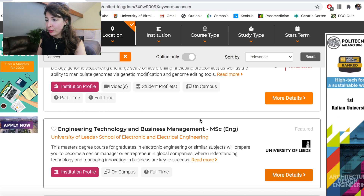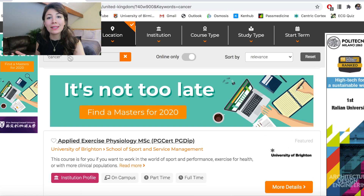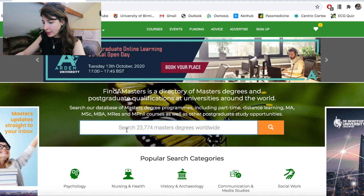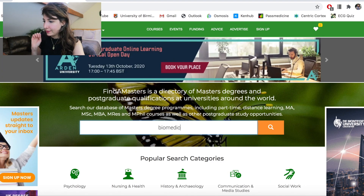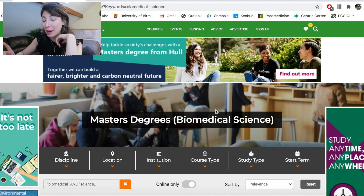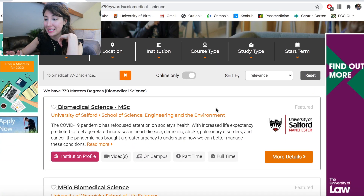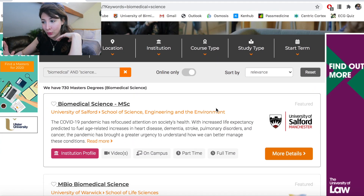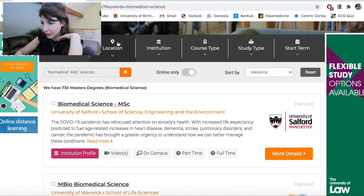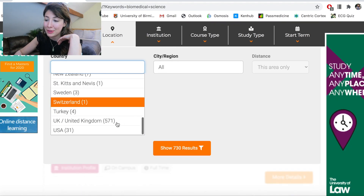Now what you could equally do is type in 'biomedical science' and just have a look at what kind of things come up. In fact let's do that quickly now. My laptop is being a bit slow because I've got the screen capture on. Okay — wow — so 730 master's degrees all over the world, but I reckon most of these will be UK based. Yes, so out of the 730, 571 of them are in the UK.